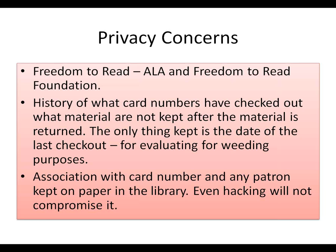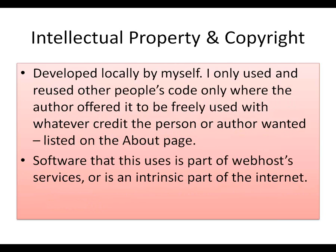Other items like videotapes, videos, tapes, and CDs are identified arbitrarily. There's a password to the database. Regarding privacy concerns — we fully support the Freedom to Read Foundation and the ALA. We don't keep any information about what a patron's card number has checked out after the material is returned. As soon as they bring it back, it's checked in and the record is erased. The only thing we keep is the date of the last checkout, for evaluating weeding candidates. Even hacking can't tell you who card number 333 is in my library.